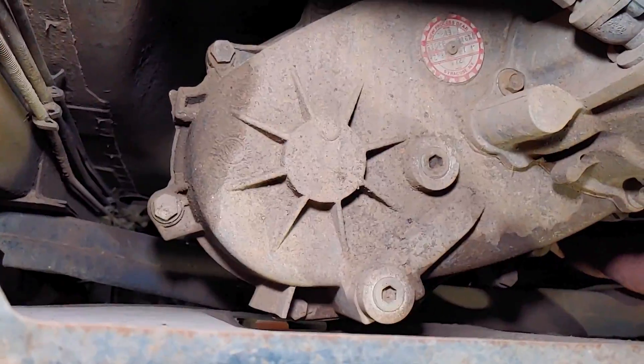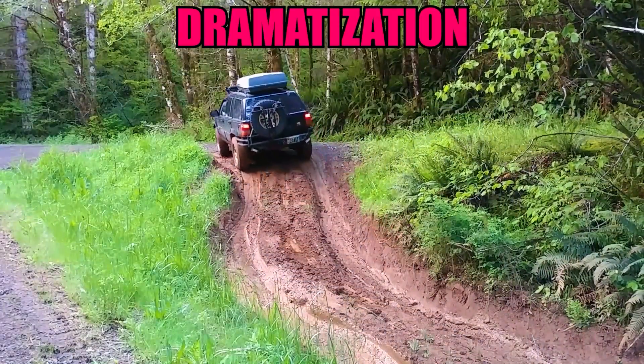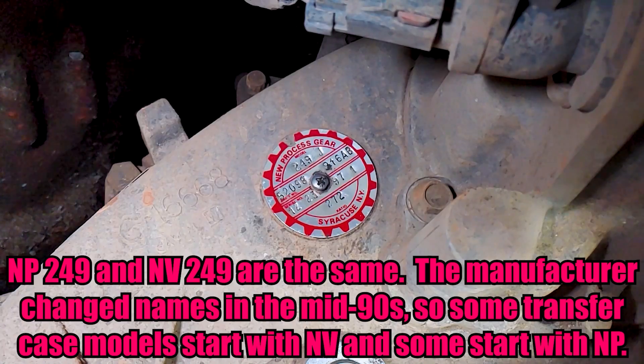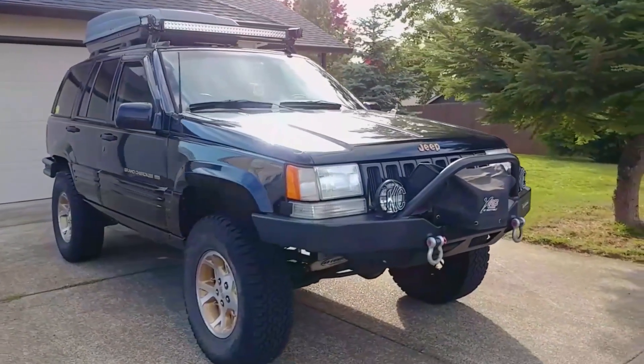If you don't know what a transfer case is, it's basically an additional gearbox attached to the transmission which gives a vehicle four-wheel drive capability. This one uses Dexron 3 ATF, also known as Automatic Transmission Fluid. This Jeep has an NP249 transfer case, which is the all-time four-wheel drive version and is one of three different transfer cases that came with these Jeeps from the factory.